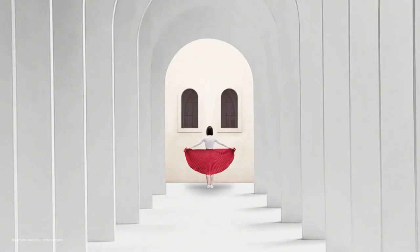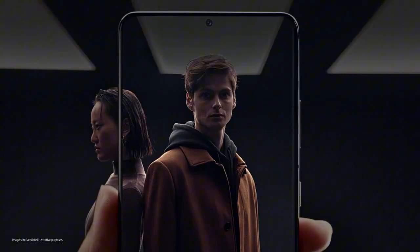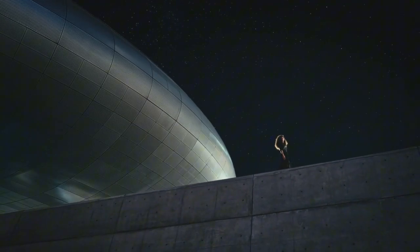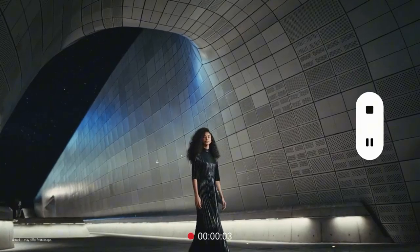With an ultrasonic fingerprint sensor and advanced facial recognition, your device stays secure while providing convenient access. Samsung's Galaxy S21 Ultra redefines smartphone excellence, offering unmatched performance, stunning design, and cutting-edge features that elevate your mobile experience to new heights.